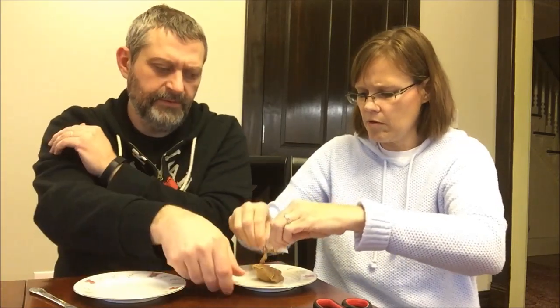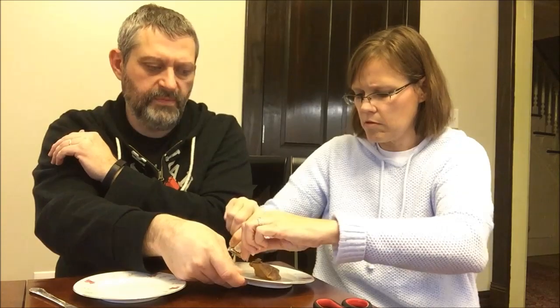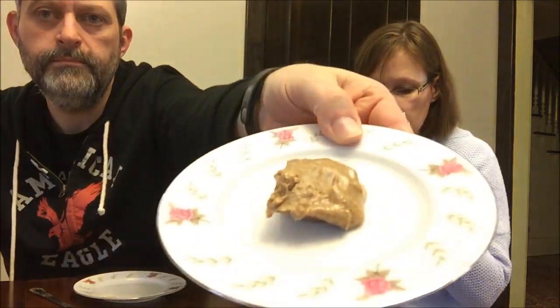It smells good. It does smell good. That's a pretty good sized dollop — that's one sandwich. That is one sandwich. He's right, for us that's one sandwich. Go ahead and put it on both.